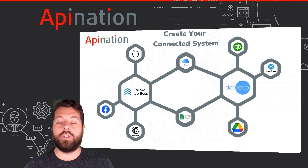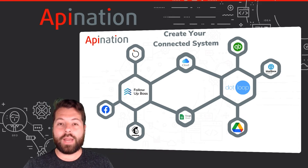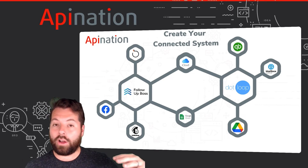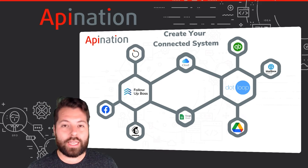You can see my CRM is also sharing it with iCloud, so it's automatically adding those contacts to my iPhone phone book, and also Google Sheets, so I'm creating a spreadsheet full of all my leads just in case.